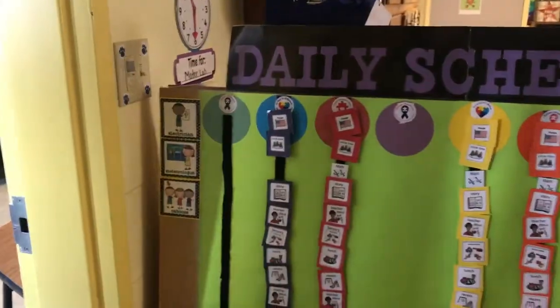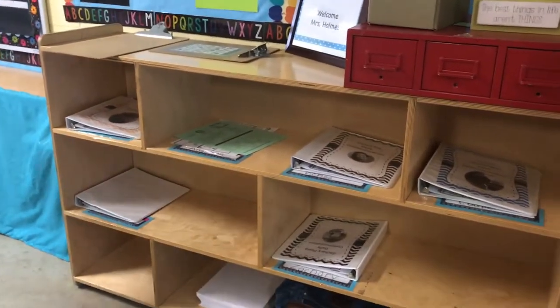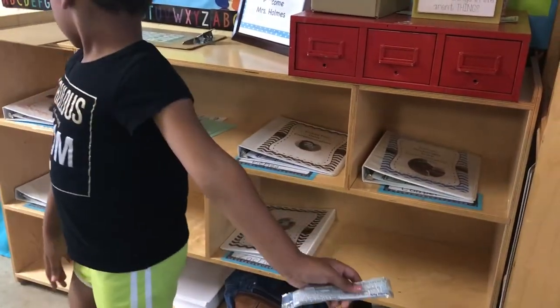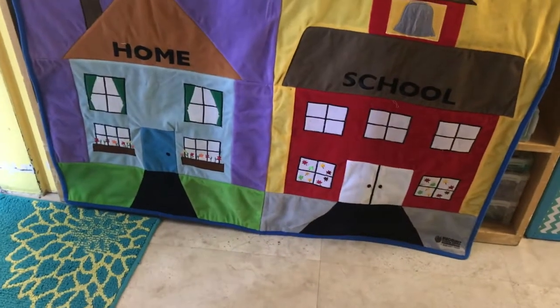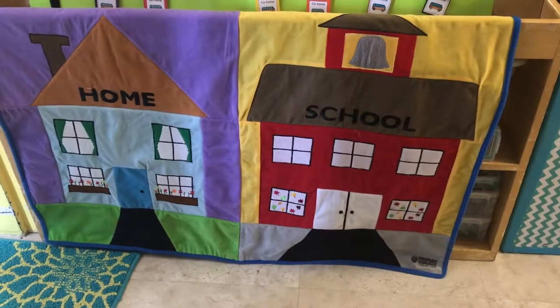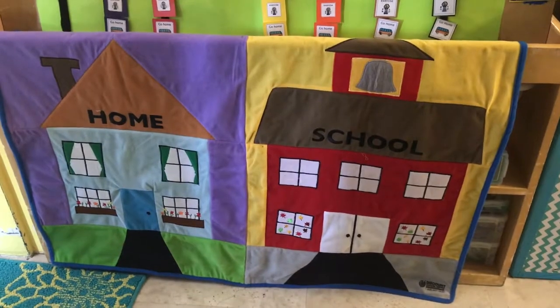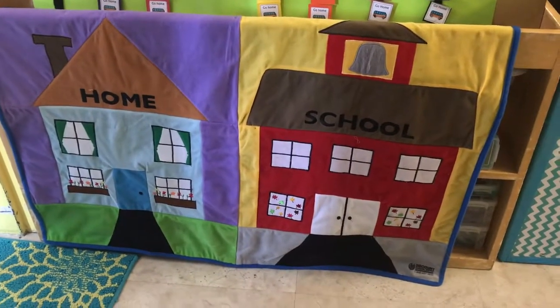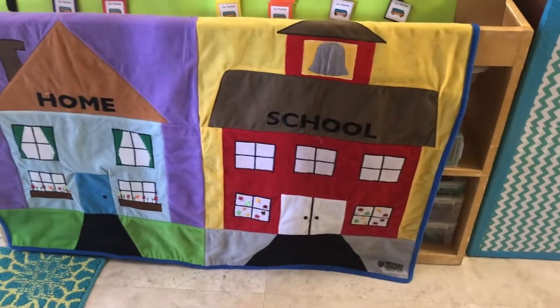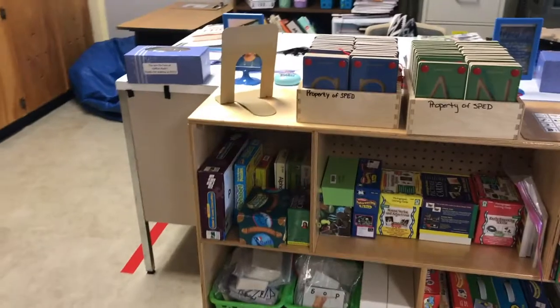Hello YouTube, this is my classroom tour. We walk in and you come to the daily schedule. On the other side is where my students put their binders away as independently as possible. My little helper is assisting me. Here is where they move their name from home to school, and I'm going to create a sign-in board right next to it.